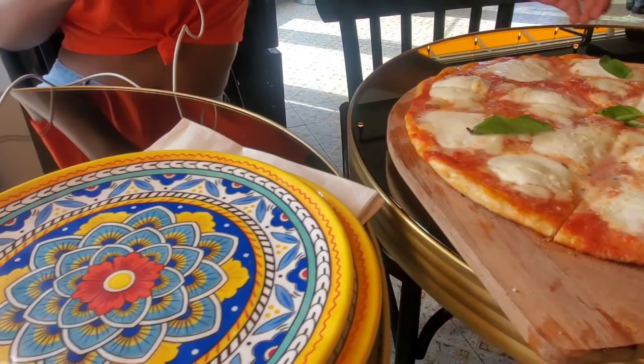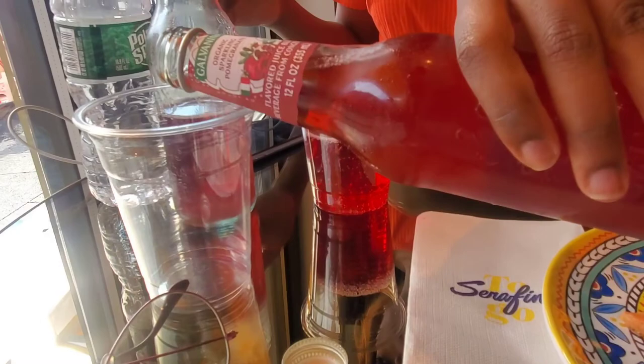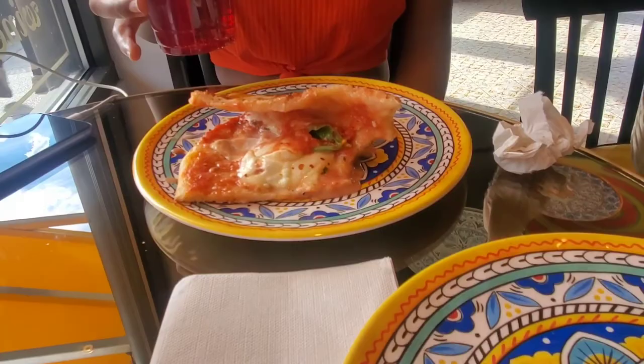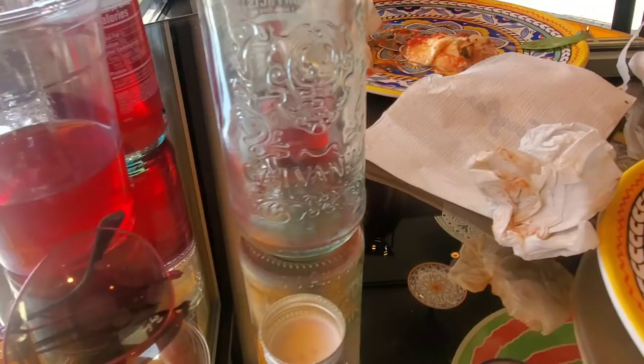We're at Serafina in the village. Didn't know they had one of these — we went to one of these, I think, last week. How does the pizza taste? It's good. As you can see, we devoured the pizza and the drink. This drink is so good. This is what we're drinking — it tastes really good.